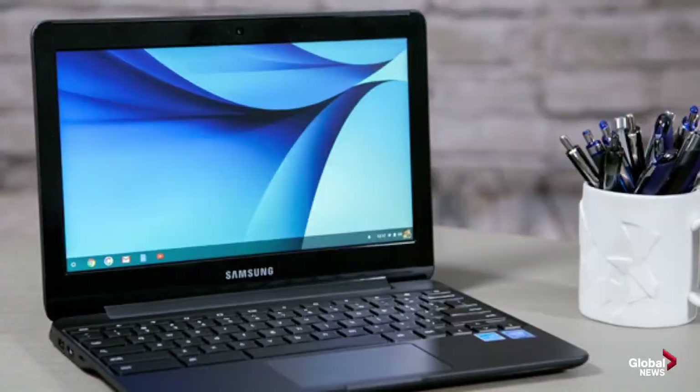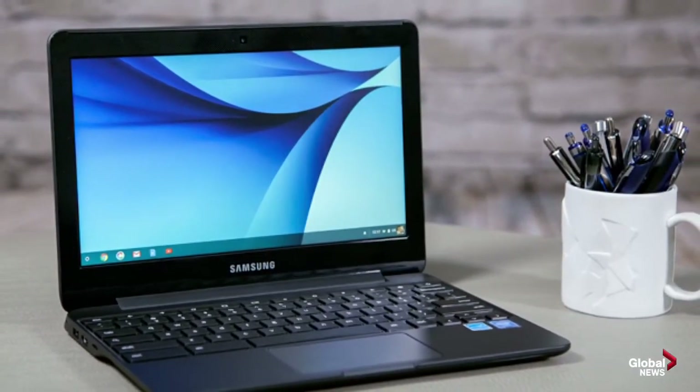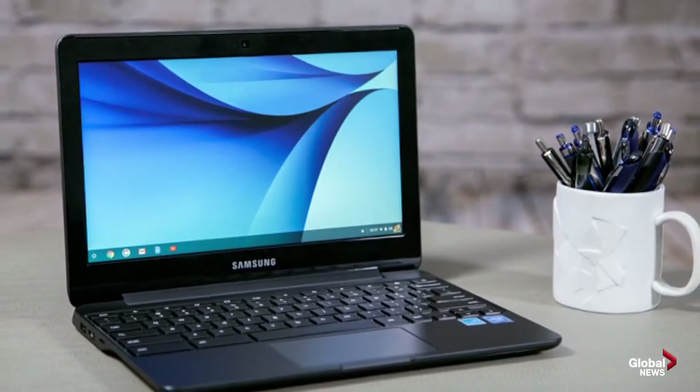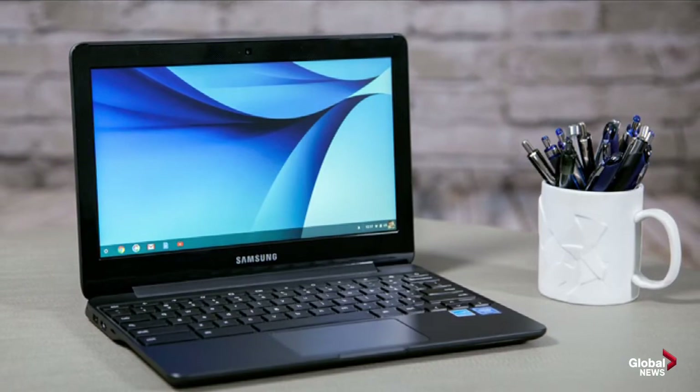For a laptop, I would recommend the Samsung Chromebook 3, which is about $250. It's a great laptop — it runs all the Google apps, of course, because it's a Chromebook. And that's actually what schools are embracing in their BYOD programs: Chromebooks.